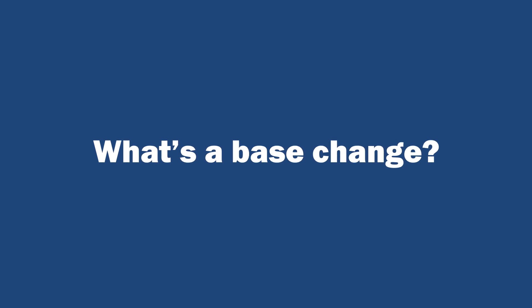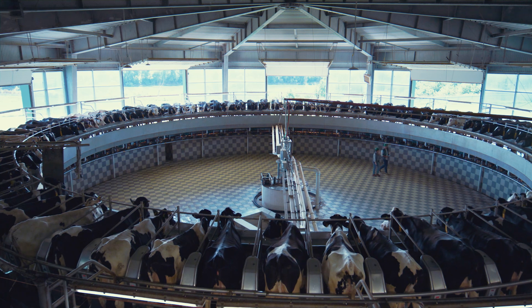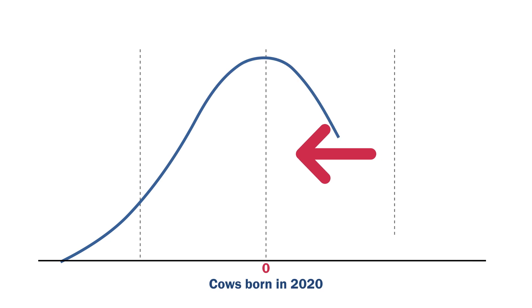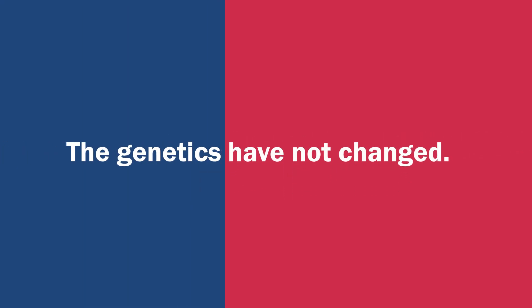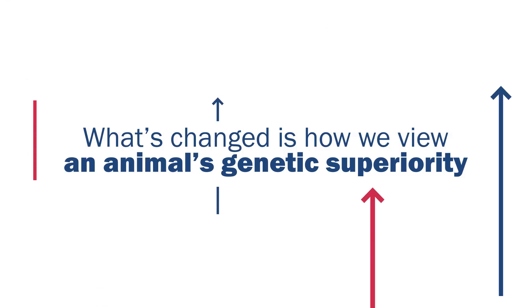What's a base change? Think of a base change as a report card of how much genetic progress has been made — it's a recalibration of the breed population average back to zero. In April 2025, the U.S. base is moving from the genetic merit of cows born in 2015 to those born in 2020. It's important to remember: the genetics have not changed, the animals have not changed. What's changed is how we view an animal's genetic superiority.